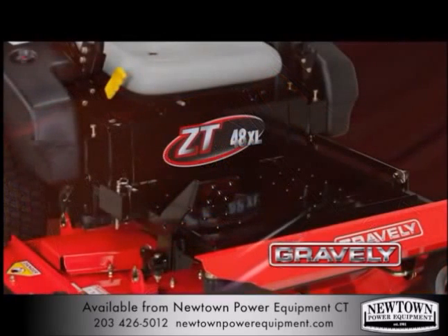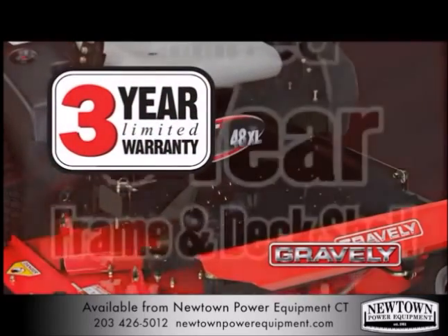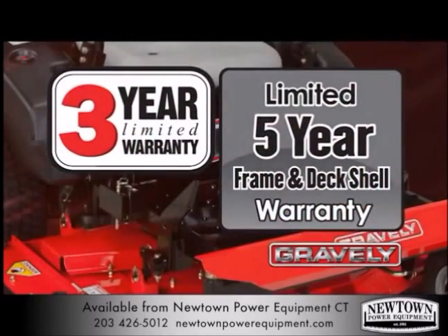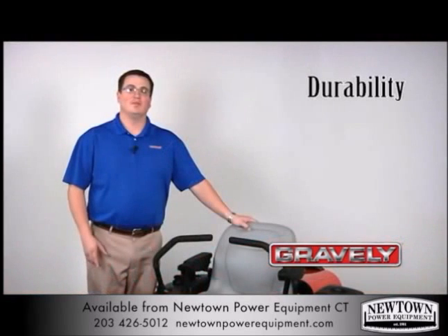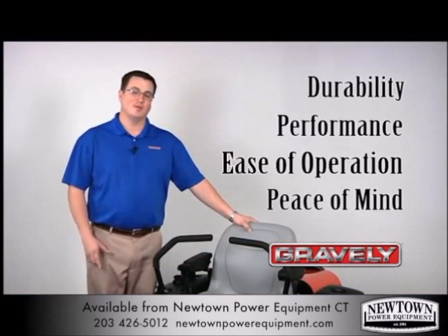Gravely offers you the peace of mind that comes with knowing that we stand behind our products with a 3-year limited warranty on the mower and a 5-year limited warranty on the deck, shell, and frame. Durability, performance, ease of operation, and peace of mind — that's what you should expect from a premium mower. That's a Gravely ZTXL.